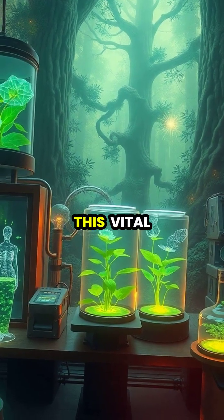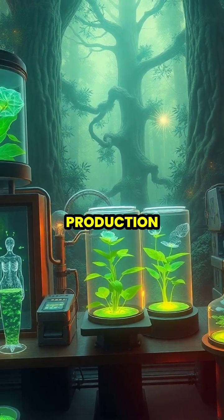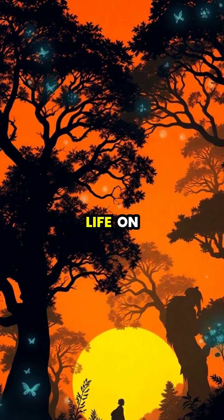Scientists continue to study this vital process, hoping to harness its power for renewable energy and sustainable food production. Understanding and preserving the photosynthesis process is key to maintaining the delicate balance of life on our planet.